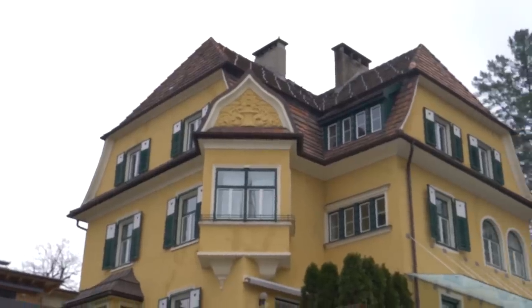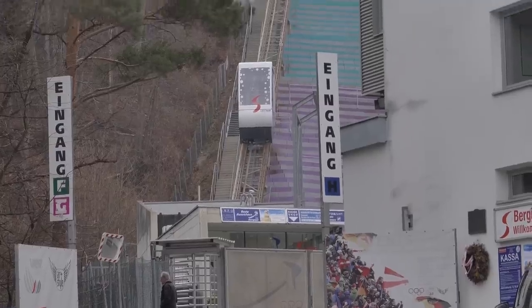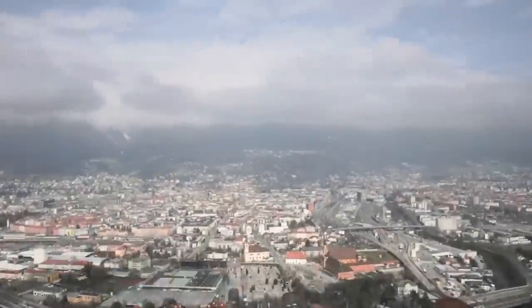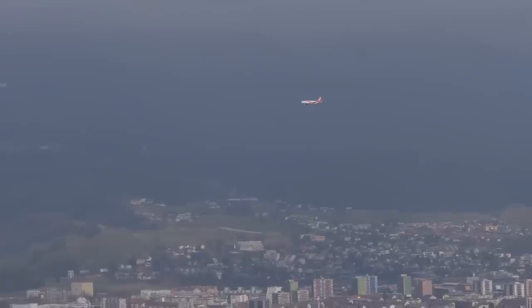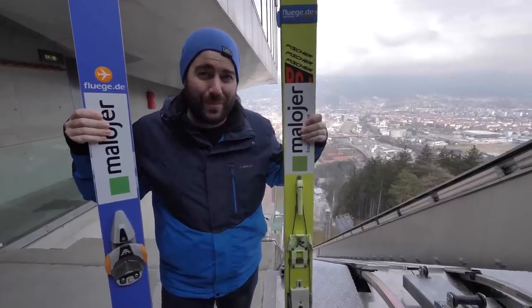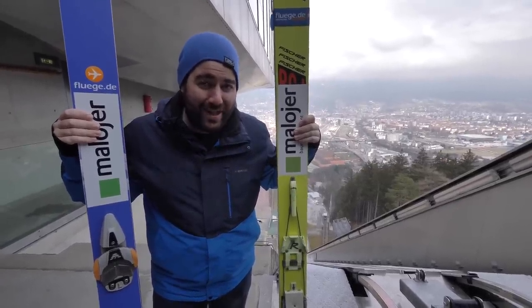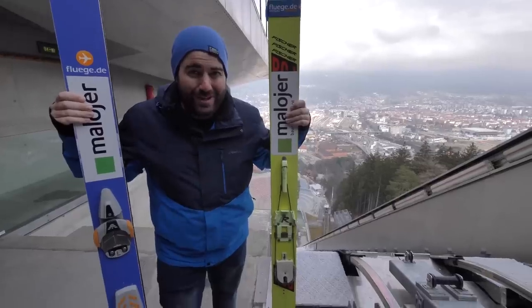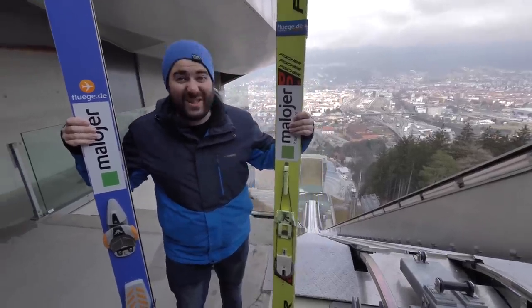Our first stop exploring Innsbruck is at the Olympic ski jumping facility in the heart of the city. We're now at the top of the ski jump here in Innsbruck, and just standing here you can get the feeling of what an Olympian goes through.